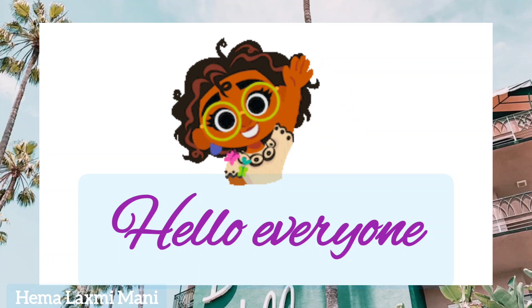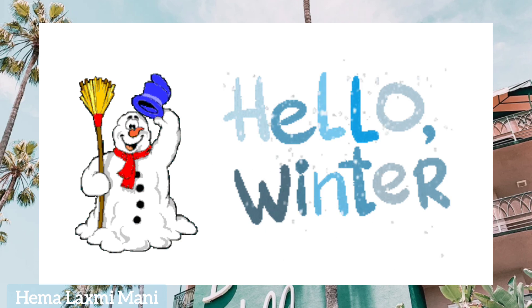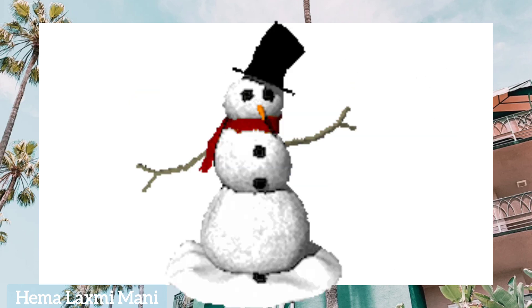Hello everyone. Welcome to my channel. In this video, let's learn some vocabulary related to winter season. Winter clothing.